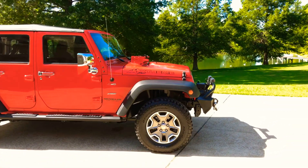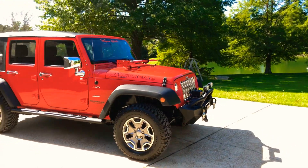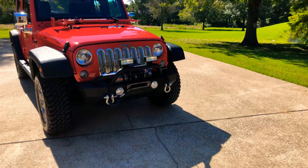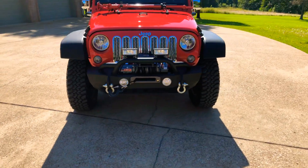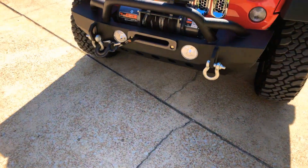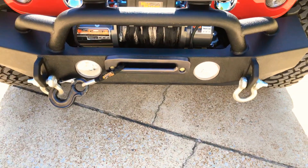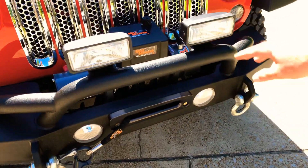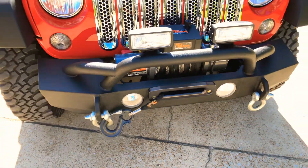They're real quiet going down the road — not a bunch of road noise — and they handle really good. It's got a nice winch bumper with a Mile Marker winch. It's got the remote, it's 8,000 pounds. You get your tow hooks, lights, and the factory fog lights.